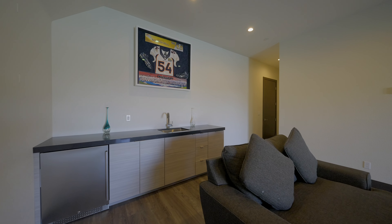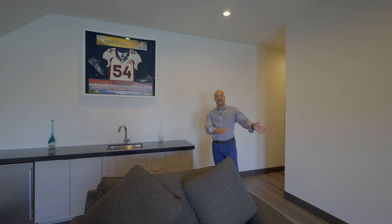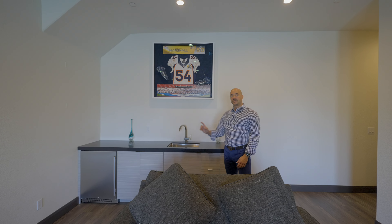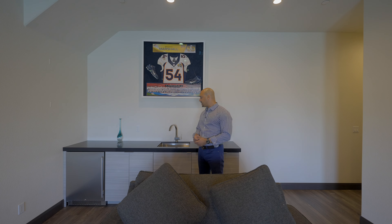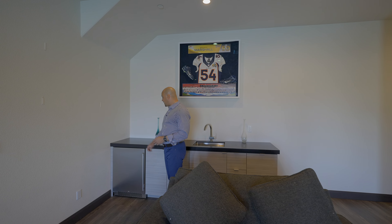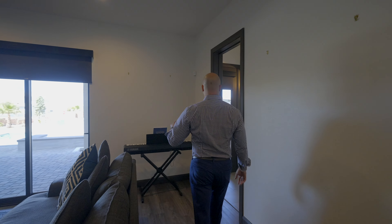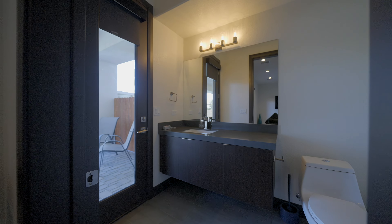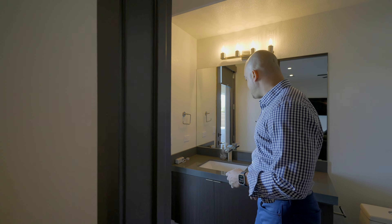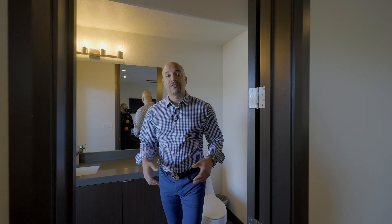Coming back into the basement area, there's a large storage closet and then the wet bar — because you need some action down here. This cabinetry is the only one in the house different from espresso and walnut: it's more of a grayish color with black quartz countertops, a stainless steel sink, and refrigeration. Very nice for hanging out. There's also a pool bathroom with an external door leading right to the pool and jacuzzi, espresso cabinetry, and gray quartz counter surface.